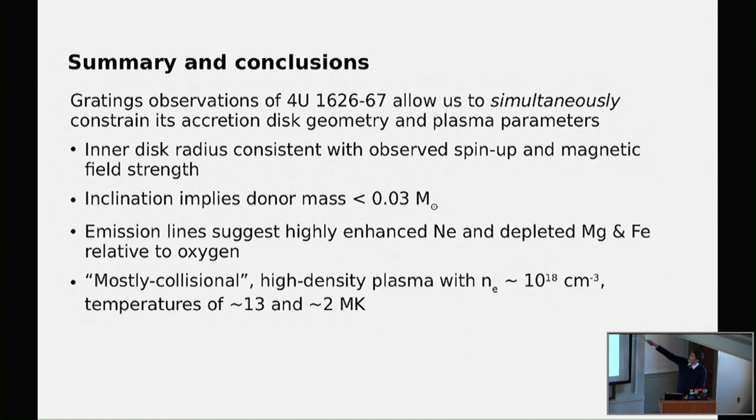Summary: Chandra grating observations of 1626 let us simultaneously look at plasma parameters and disk parameters. We get an inner disk radius consistent with the Alfvén radius and the spin-up behavior. We get a good constraint on the donor mass of less than 0.03 solar masses. The emission lines suggest highly enhanced neon and strongly depleted magnesium and iron — if we get a measurement of the orbit, we will be able to get an actual estimate of the donor mass.